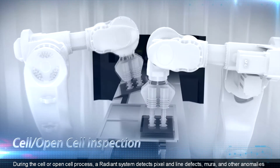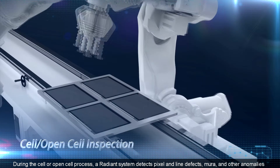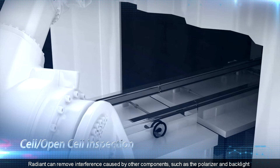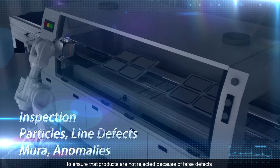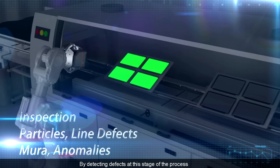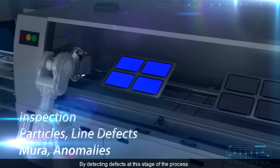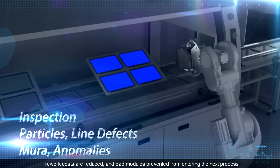During the cell or open cell process, a Radiant system detects pixel and line defects, Mura, and other anomalies. Radiant can remove interference caused by other components, such as the polarizer and backlight, to ensure that products are not rejected because of false defects. By detecting defects at this stage of the process, rework costs are reduced and bad modules prevented from entering the next process.